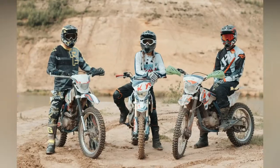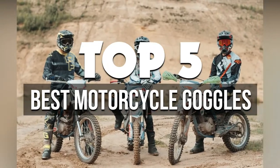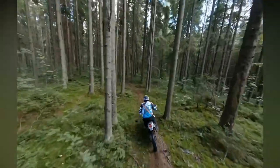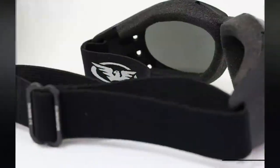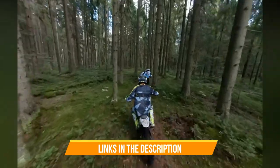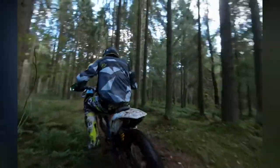In this video we're breaking down the five best motorcycle goggles available right now. We've included options for every type of consumer. If you want more information on the best and most up-to-date pricing on the mentioned products, be sure to check the links in the description below. Okay, so let's get started with the video.